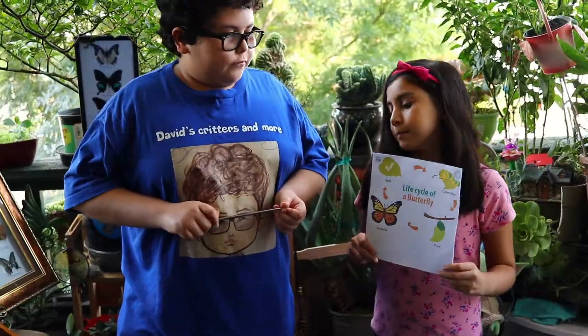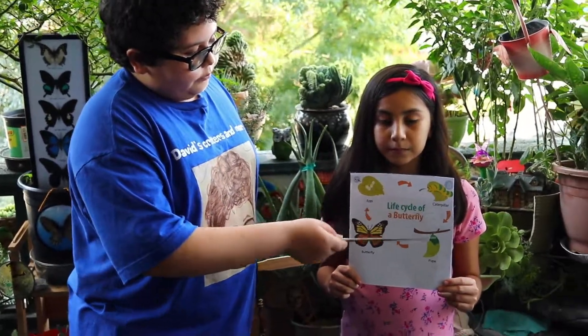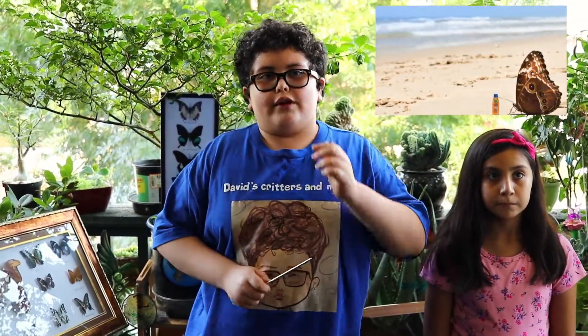There are four stages in the butterfly life cycle: first the egg, caterpillar, pupa, then the adult. When a butterfly comes out of its pupa, it needs to immediately drink water for its wings to expand, then wait for the wings to dry and harden before it flies.